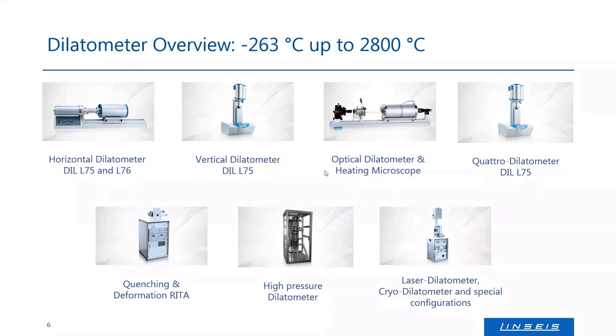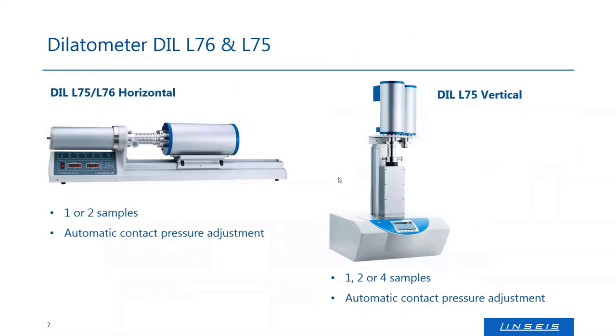I will focus first on the classic machines. Our standard machine — the so-called L75 dilatometer — is a horizontal or vertical dilatometer that consists of exactly the parts shown earlier: a detection system, a push rod that goes through a cooled flange into a furnace that controls the sample temperature. We offer it both vertical and horizontal. In the horizontal setup, you can run one or two samples at the same time — a one push rod system and a two push rod system are available, with automatic pressure adjustment. That's the most simple configuration.